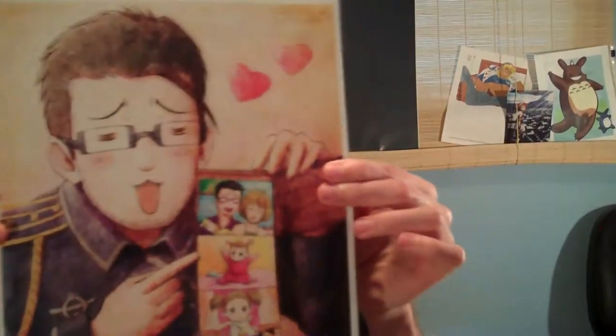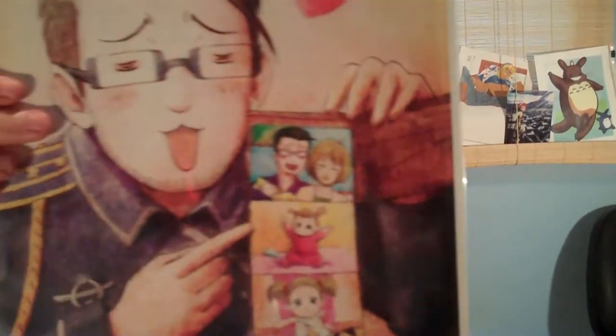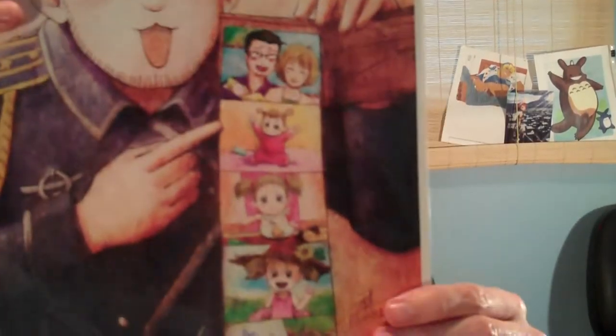Next is Hughes from Fullmetal Alchemist. I love Hughes so much — he's such a cute dad and such a doting parent. He's just amazing in every way and this captures that so much and so well, like with his little wallet full of pictures of his daughter.